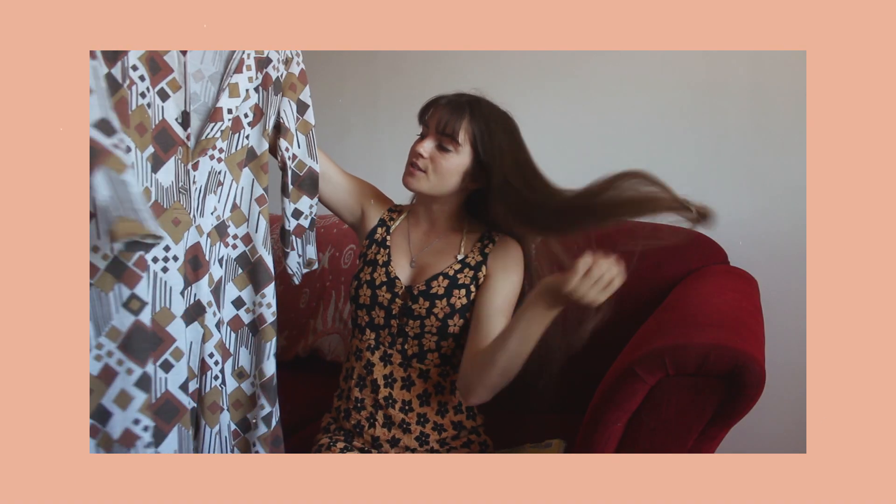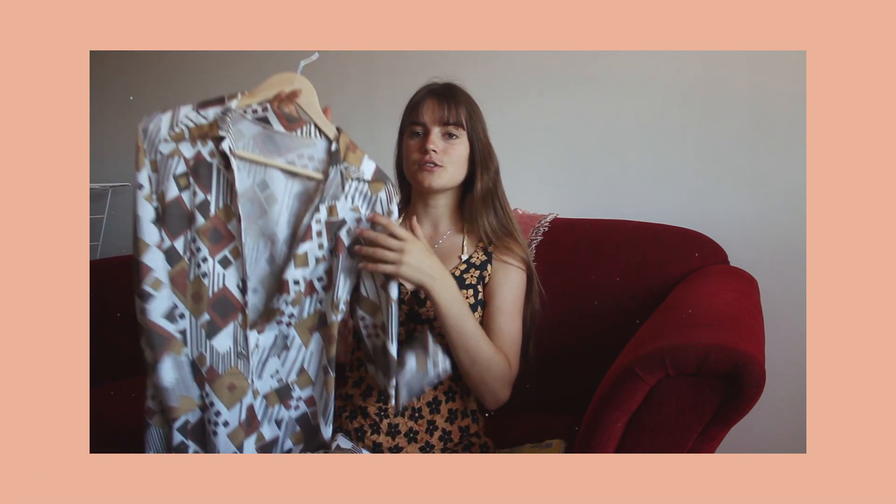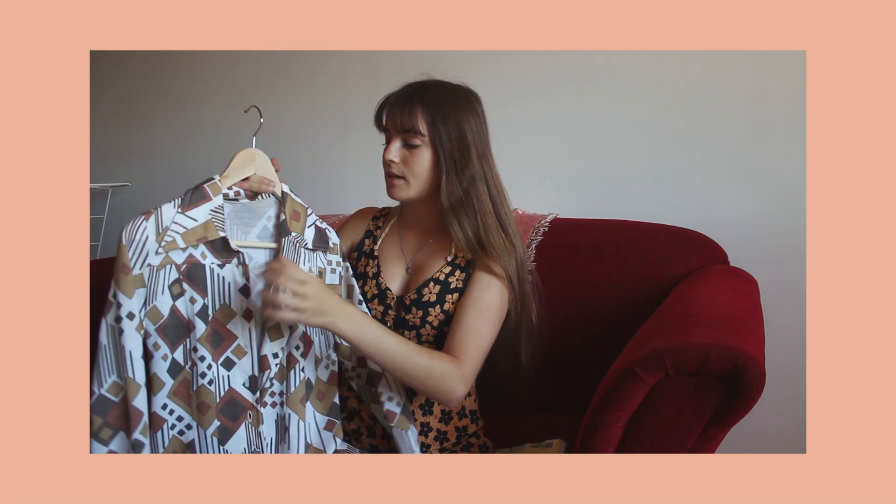This one here is a beautiful midi-length dress with collared detailing and a really funky pattern. That one was from, I think it's called the Free Peace Store in Le Marais.